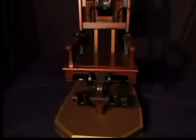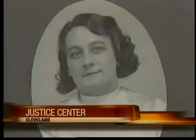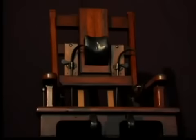It's only the second time it's been on display outside of the penitentiary. 315 people, including three women, were put to death in this chair, nicknamed Old Sparky. There is some wear and tear, but actually it's in pretty good shape.